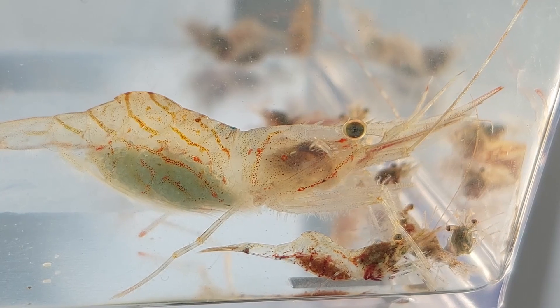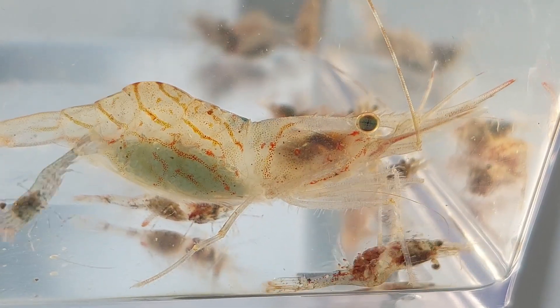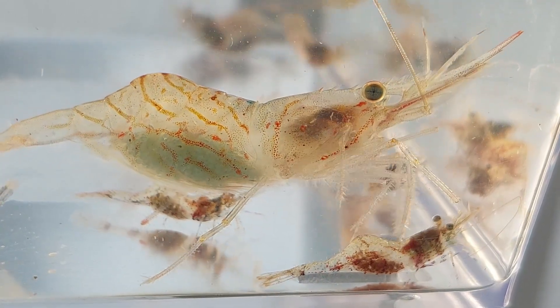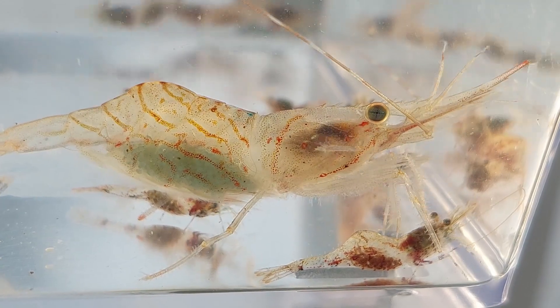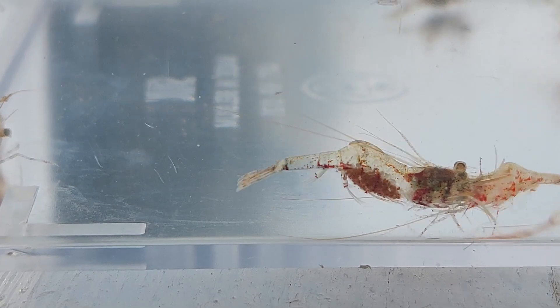I'm not sure what the smaller ones here are to be honest — some of them might just be younger pink shrimp. But the fact that many of them seem to have eggs, I think they're probably not, so probably another smaller species of shrimp.